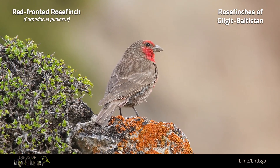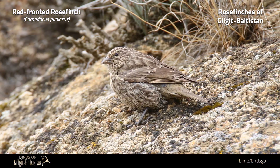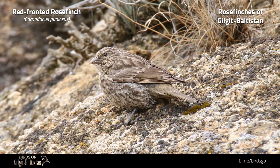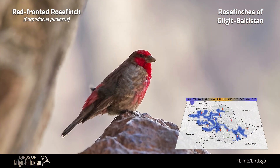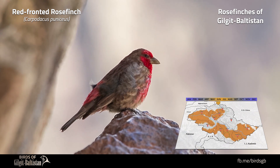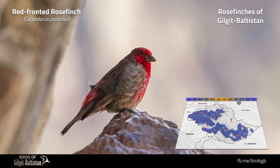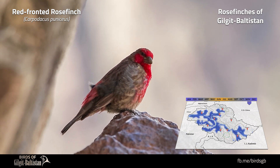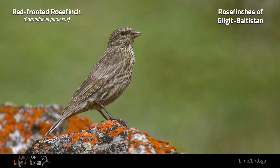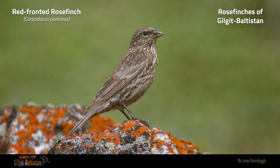Red-fronted Rose Finch, or Carpodacus puniceus, is a large rose finch about 20 centimeters in length, with a curved culmen and ridged lower mandible. On the male, the red of the plumage contrasts with the brown crown, eye stripe, and upperparts. The female and first-year male lack a supercilium and have darkened, heavily streaked upperparts; the breast and rump are variably washed with pale yellow. It is a high-altitude resident of scrub, rocky slopes, and boulder fields between 3,500 to 4,500 meters.